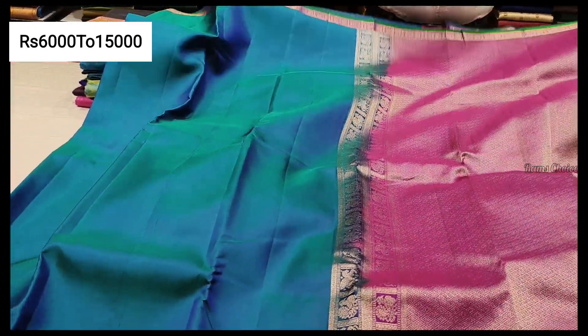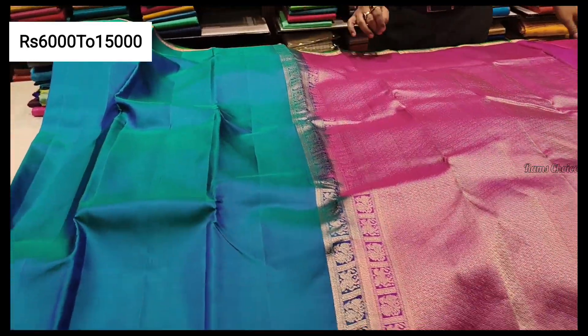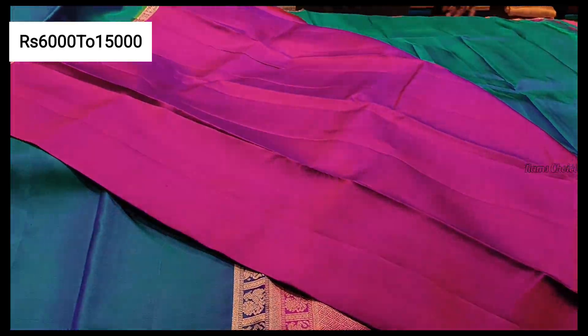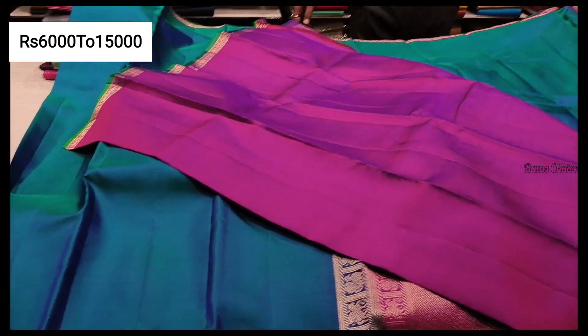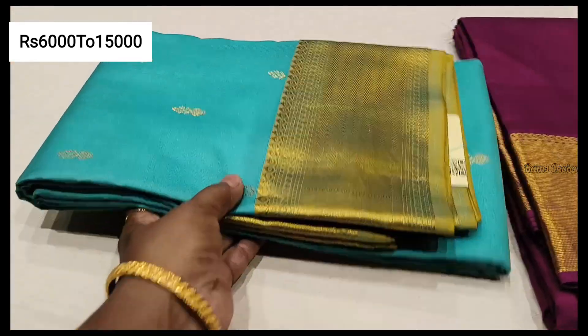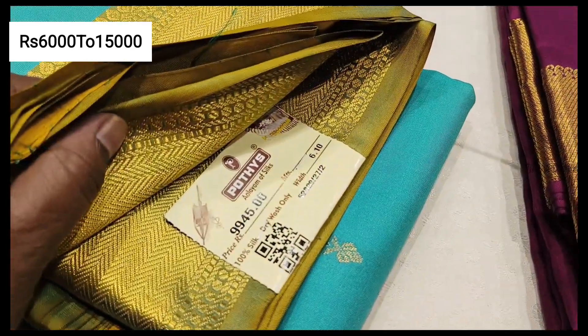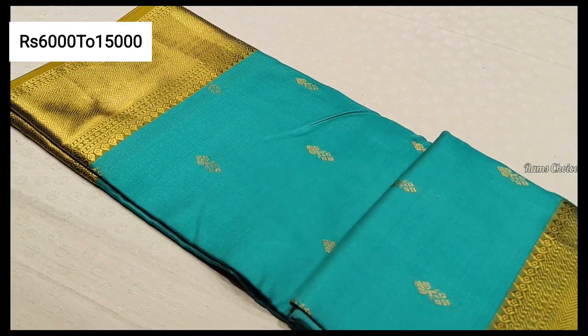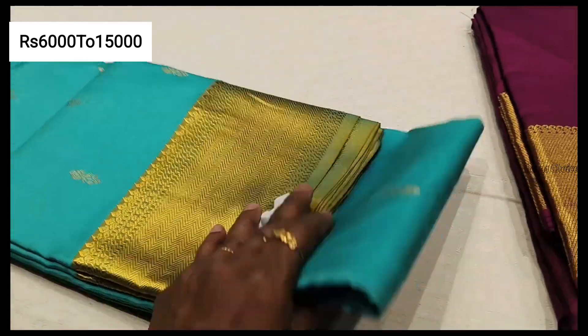Blouse plain. Tissue plain. Gold line — that is the center gold designs.